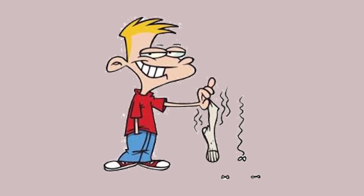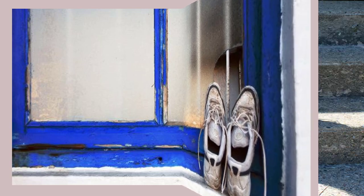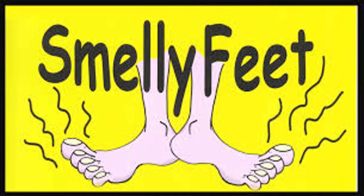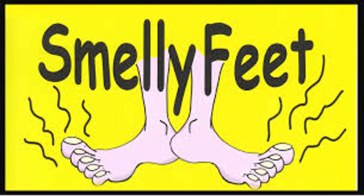Do your feet smell? Does it deter you from taking off your shoes at other people's homes? A lot of people face this problem which stops them from having the fun they should. Smelly feet aren't fun for anyone, so let us dissect this problem. Understanding the causes of smelly feet will help pinpoint what you can do to prevent or treat it.